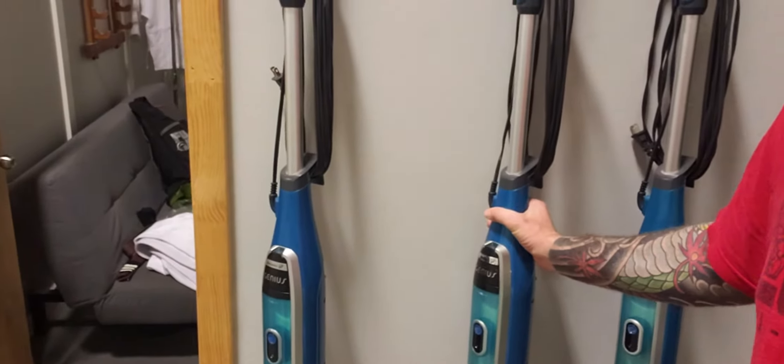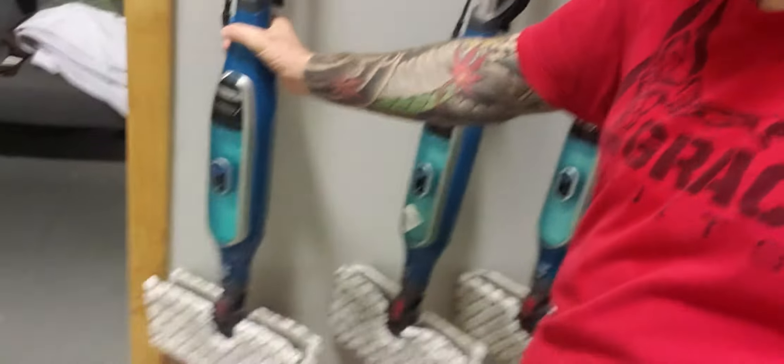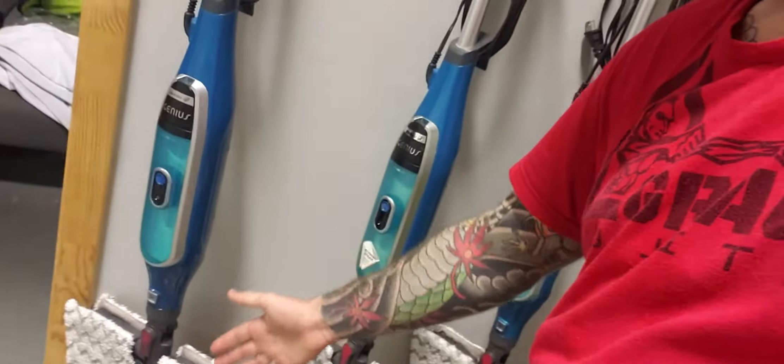These squeegees get used on the mats every day — they get sprayed with that Dolomere solution and then actually get steamed. The dirty ones get cleaned; the mats get steamed. We're really big on keeping things clean around here.